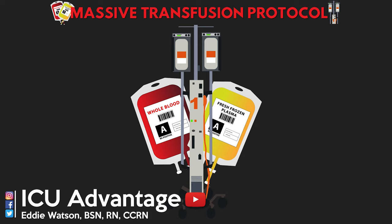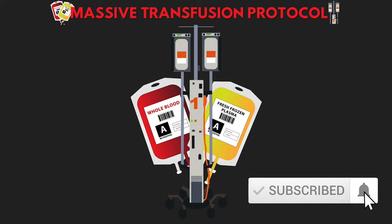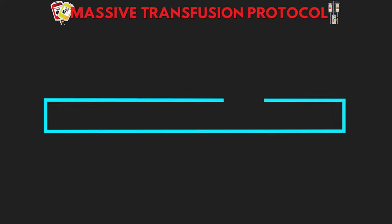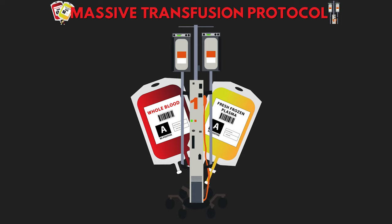Welcome back to another video lesson from ICU Advantage. My name is Eddie Watson, and my goal is to give you guys the confidence to succeed out there in the ICU by taking these complex critical care subjects and really making them easy to understand. Make sure you subscribe and hit the bell icon, and at the end of this lesson head over to icuadvantage.com to take the quiz and be entered to win weekly gift prizes.